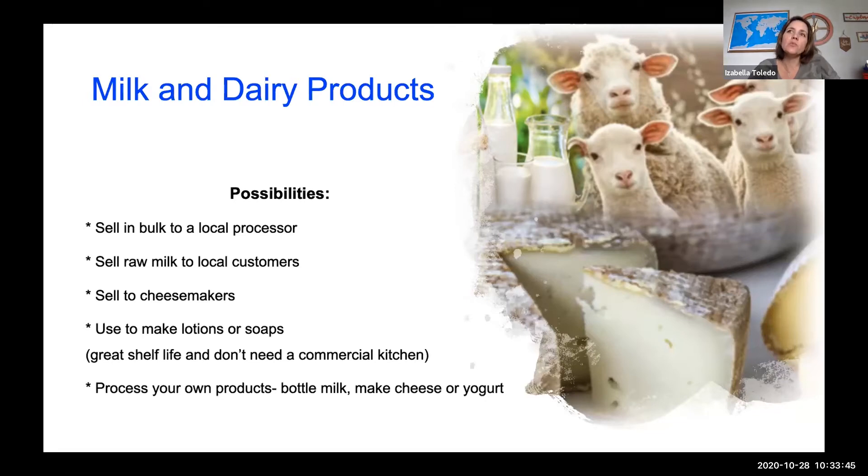If you want to produce beauty products or soaps, you'll invest less than if you're producing dairy products such as cheese and yogurt. Another possibility is to process your own products — you can bottle the milk, make cheese, make yogurt, and sell locally, to grocery stores, from your farm, or at farmers markets. You have many different possibilities for those products.